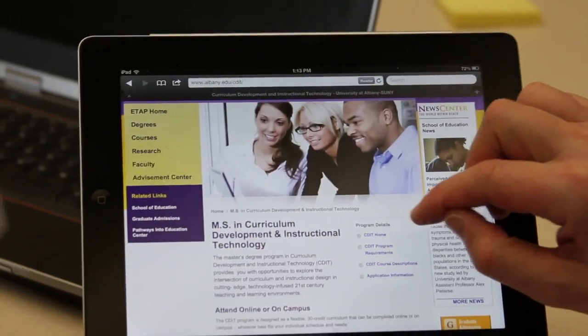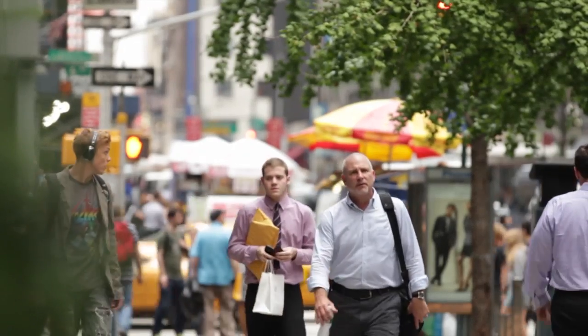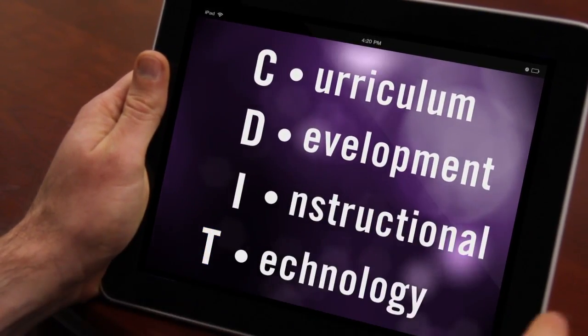The preparation that we're providing students is a very practical preparation for very real careers that are emerging in the 21st century. The CDIT program stands for Curriculum Development and Instructional Technology. It's meant for people in different kinds of jobs — they're traditional teachers.